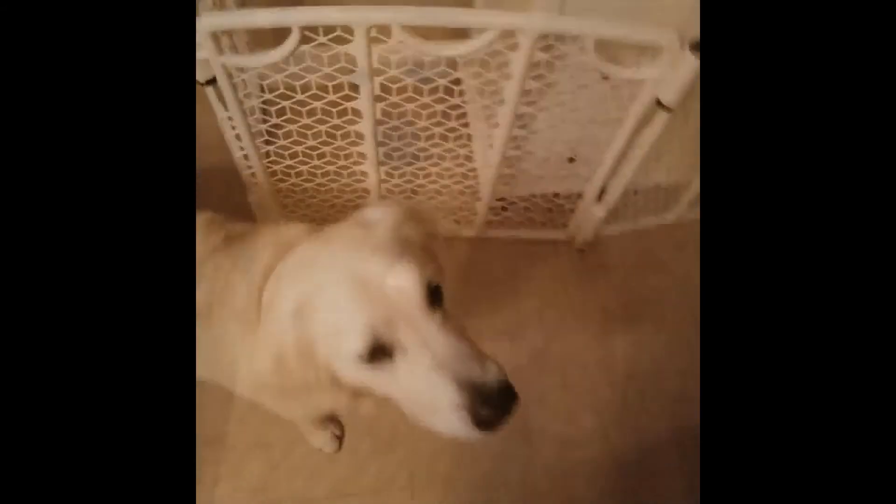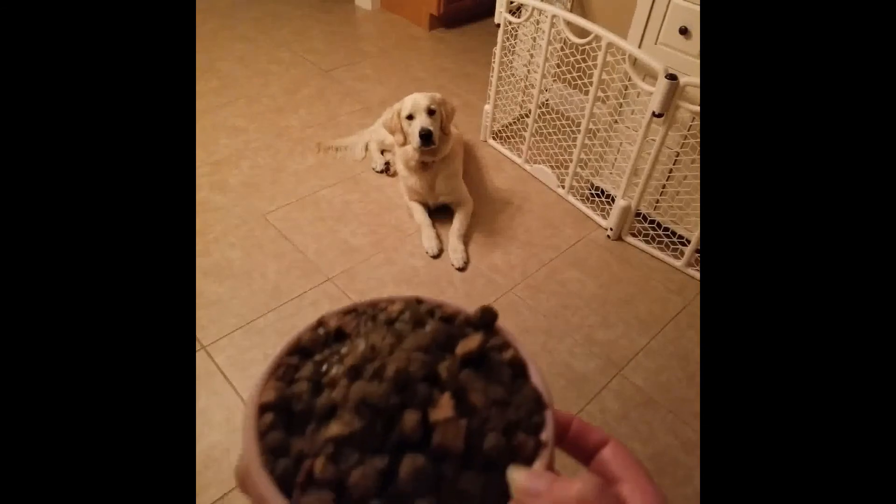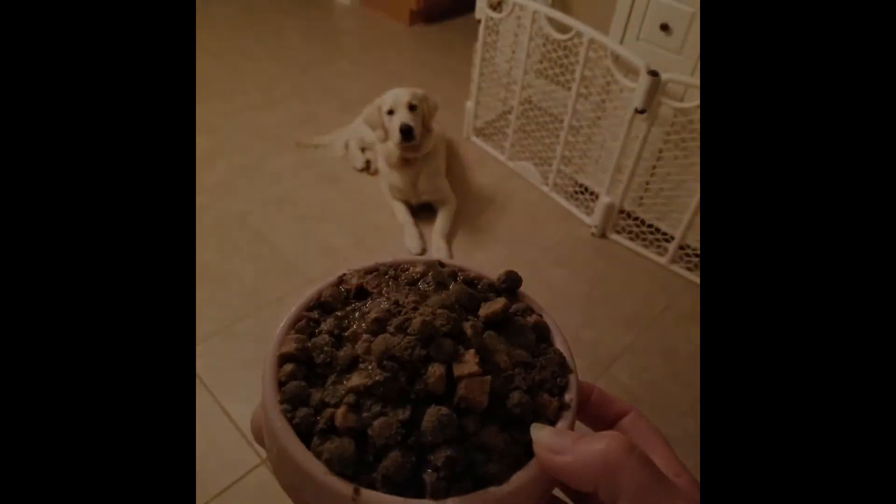You can see how excited he gets. Despite his enthusiasm for every meal, he will put himself into a down and wait for me to put his food on the floor. He's such a good boy.